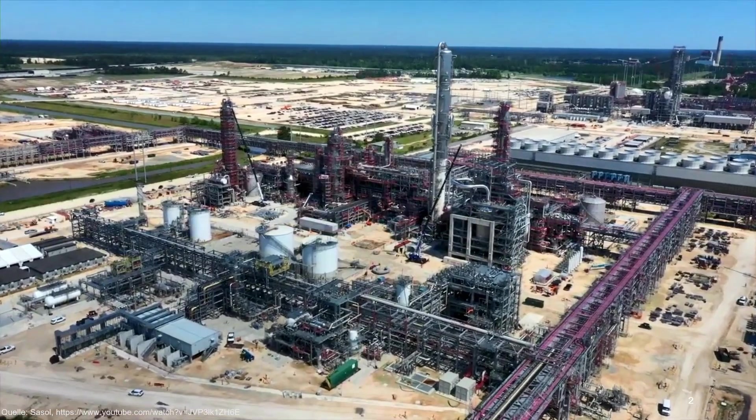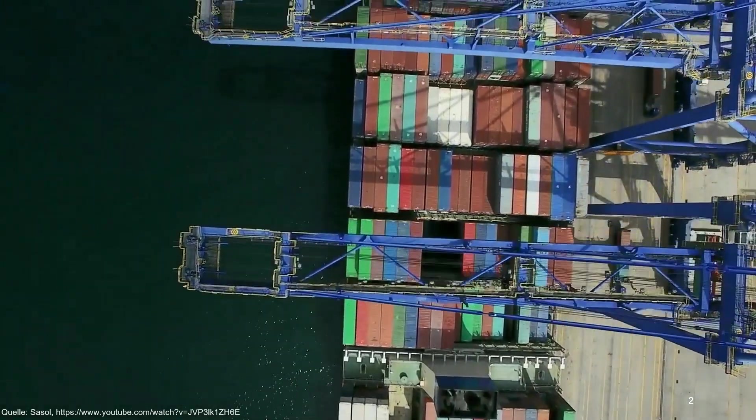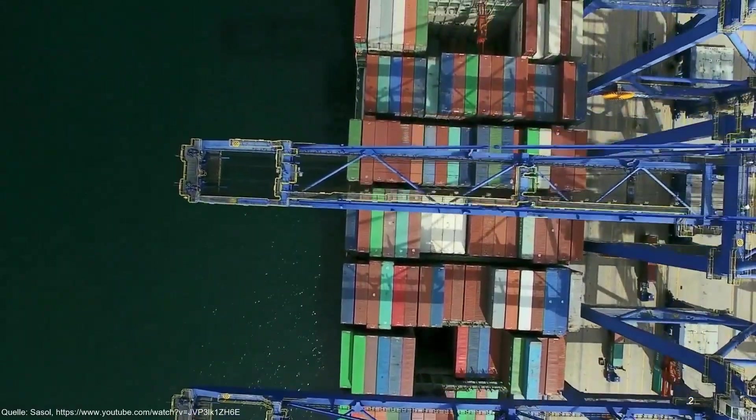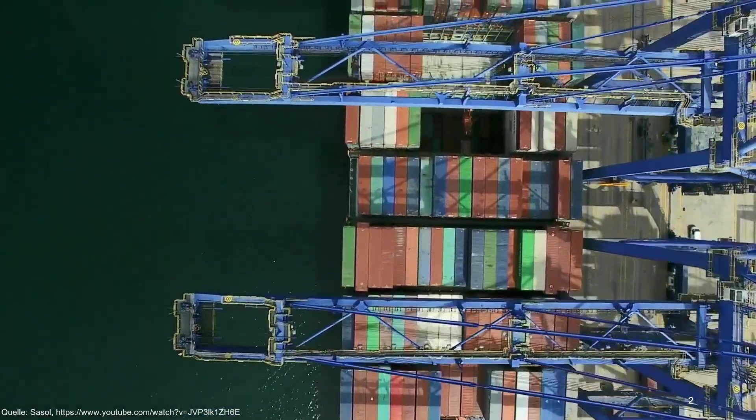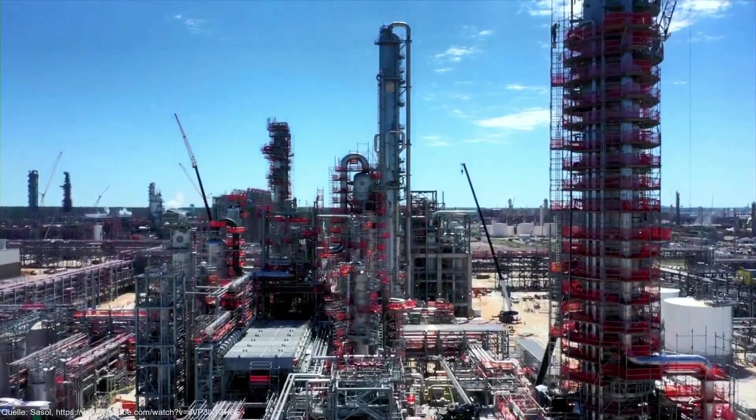We people build more and more structures. At the same time, our existing projects are always older and our standards are always stronger. All this needs inspection and maintenance. It's not only at ground level, but especially at heights which are not easy to reach.